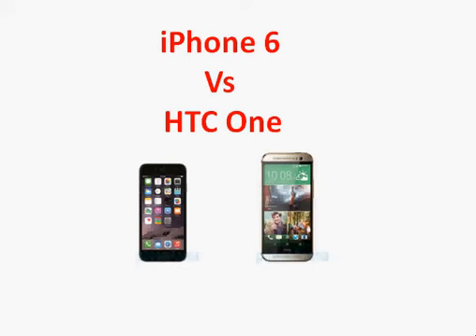Let's compare the Apple iPhone 6 with the HTC One. The HTC One is an Android phone made for elegance, with a quality aluminum exterior, front-facing speakers, and strong camera optics.